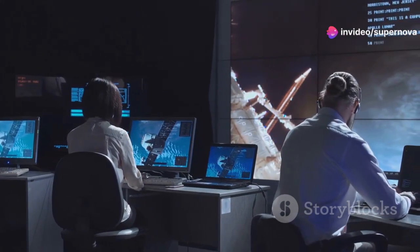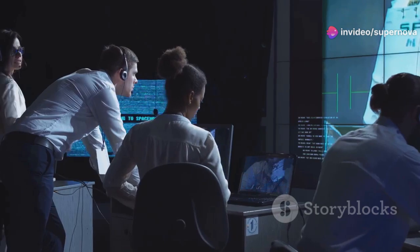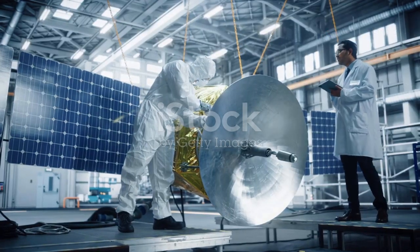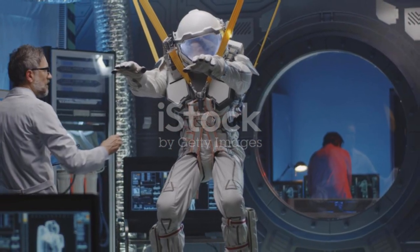Imagine the suspense at JPL — decades of exploration hung in the balance. The team had to find a way to fix the problem remotely, as Voyager 1 is billions of miles away with no way to send a mechanic.